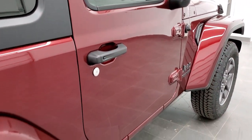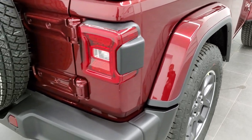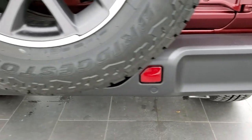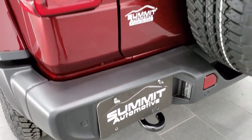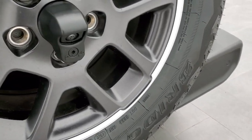Finishing up the walkaround: you get those color-matched fender flares, LED tail lamps, backup parking sensors conveniently hidden in the rear bumper, an LED license plate light, and a matching spare tire with the HD backup camera.